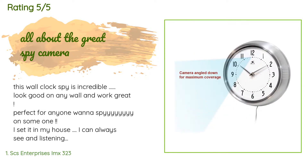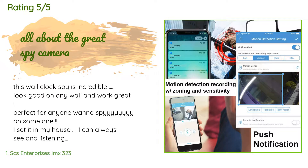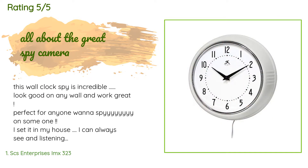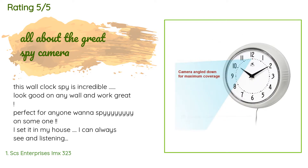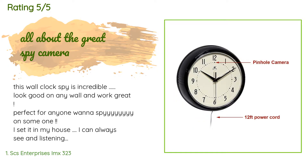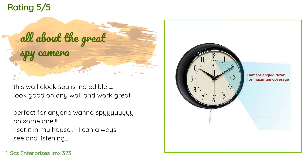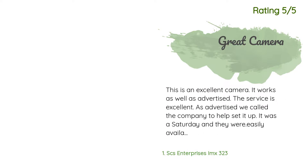A customer said: 'This wall clock spy camera is incredible — looks good on any wall and works great. Perfect for anyone who wants to spy on someone. I set it in my house and I can always see and listen to everything. It's a wonderful clock, especially the support team who are very nice and helpful. I had problems downloading the app to my new phone, I called support and Mark helped me from A to Z. I recommend this — it's a must if you are thinking about spying!'